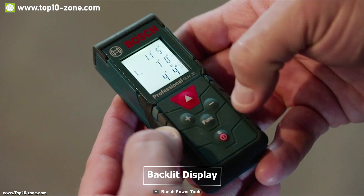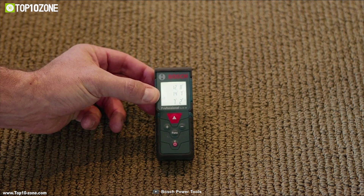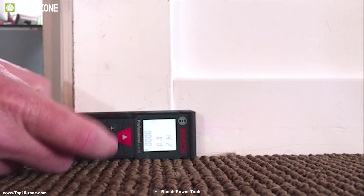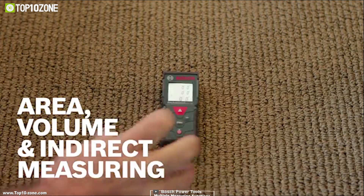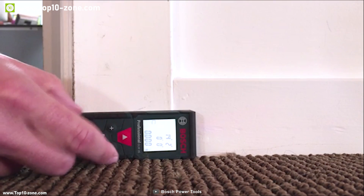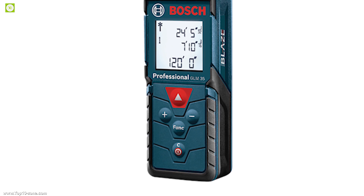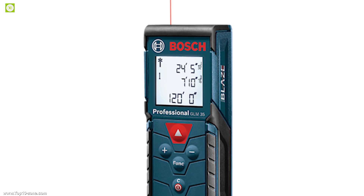It has a backlit display that allows measurements to be easily read in better resolution, even in dark areas. The GLM 35 has multiple measuring functions like area, distance, length, volume, and continuous measurement. This device has addition and subtraction functionality so the user can add or subtract measurements to conveniently calculate distance. The measurement score on the display will change in real-time as you move closer to or further from the target.